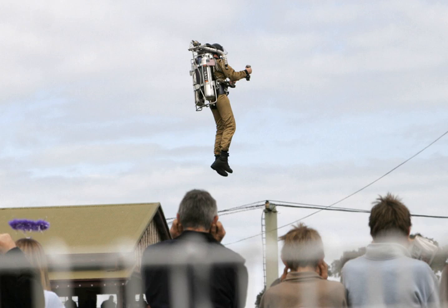A flyboard has water jets under each of the pilot's feet. An optional feature is a lower thrust water jet for each arm for greater control. The powerplant is a regular jet ski. Development for this approach was started in the spring of 2011.